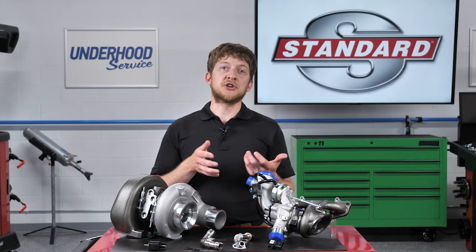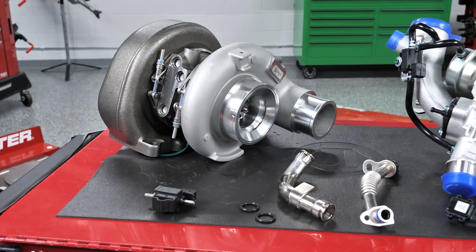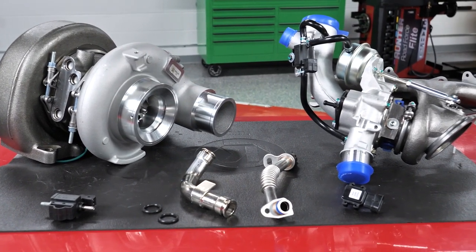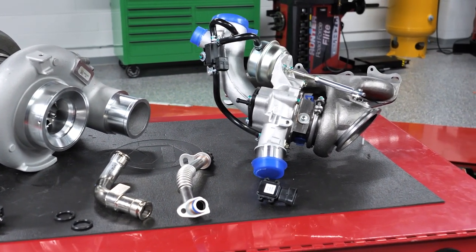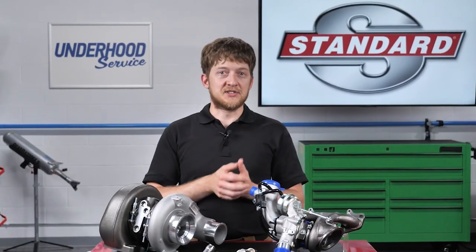Most importantly, ensure that the customer is aware of the maintenance schedule for their vehicle. This includes regular oil changes using the correct oil, air filter replacement, as well as fuel system cleaning or walnut blasting to remove carbon buildups from the intake valves. As with all vehicle systems, proper maintenance is the secret to maximum turbocharger service life.